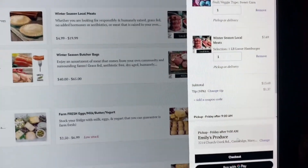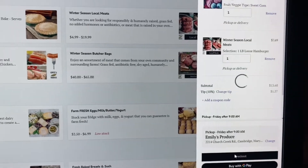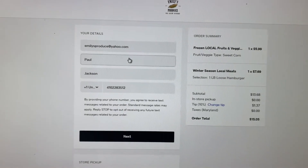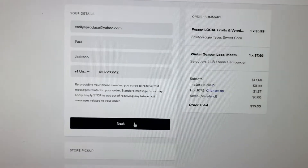And it's that easy. Let's check out. All we need are your details: your email address, your name, your telephone number — and then click next.